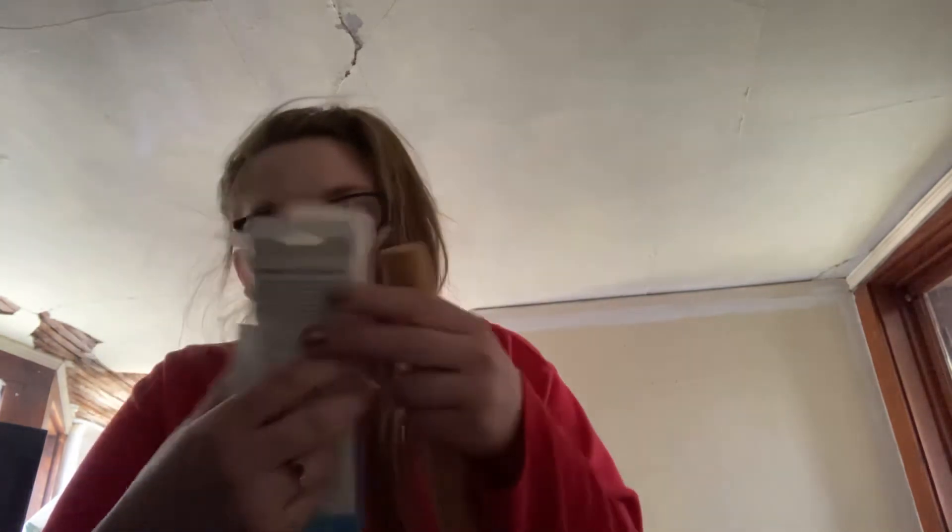So these are cotton swabs and floss picks. I didn't know we got cotton swabs. Why do we need cotton swabs though? I don't understand that.